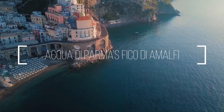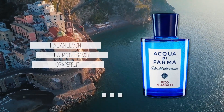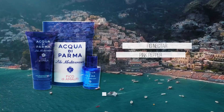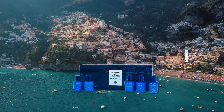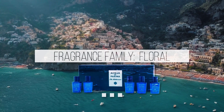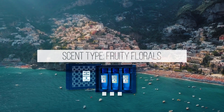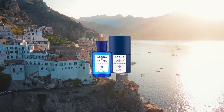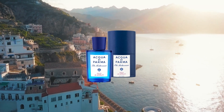Aqua di Parma Fico di Amalfi. A unique combination of notes including bergamot, orange, luminous lemon, exceptional berry grapefruit, and mandarin wood. A heart composed of fig, pink pepper, and jasmine, while a base is full of musk, cedar, and fig milk. This floral, woody, and citrusy fragrance calls to mind the seductive atmosphere of the Italian Riviera with a strong, energizing effect.